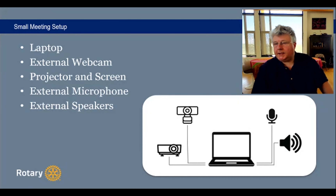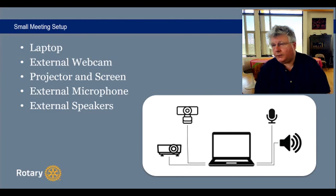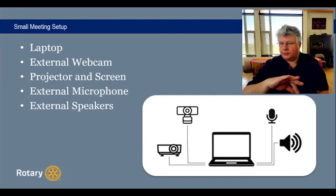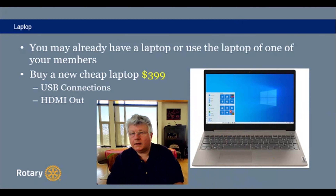For a small meeting, you have a computer. Instead of using an integrated webcam, integrated microphone, and integrated speaker, we're going to expand it and have the microphone and speakers outside of the computer so it's easier to interact with multiple people. The laptop first — you need a good laptop. You may already have one you can use. If you need to buy one, you can get a cheap one for $399. What's important is how many USB connections it has and whether it can output the screen to the projector.